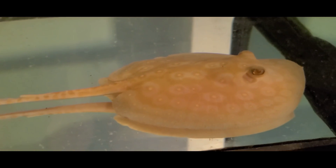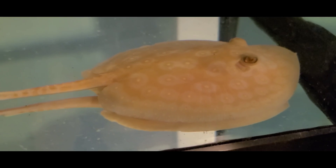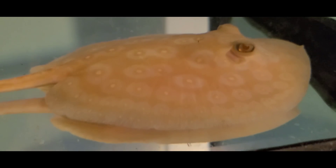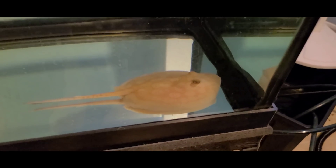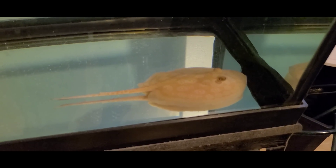We got her in. She's very stressed out still, but man, she is gorgeous — crazy pattern. For those of you who don't know, this is an albino pearl stingray.